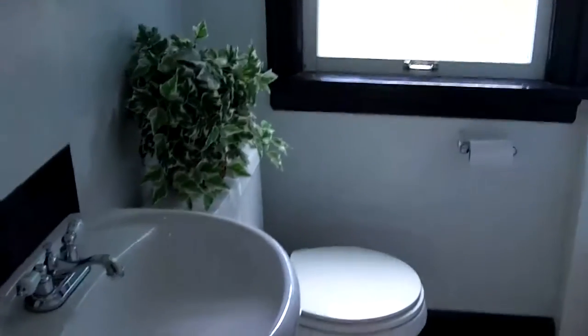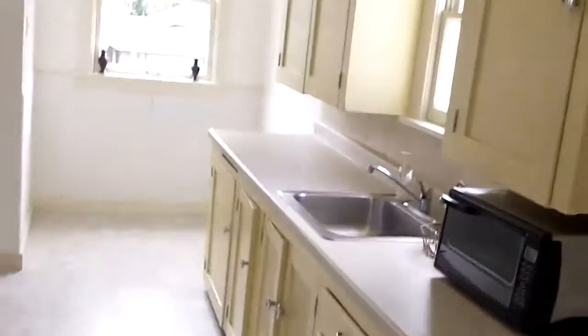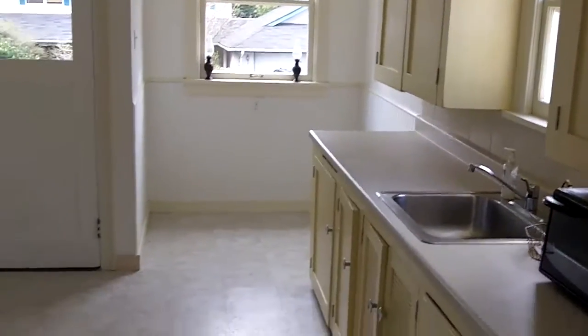The bathroom has been updated — nice laminate tiles, a new toilet, a new basin. The kitchen needs some updating. These are like the original cabinets. Well, some people like this. It's pretty quaint and nice.